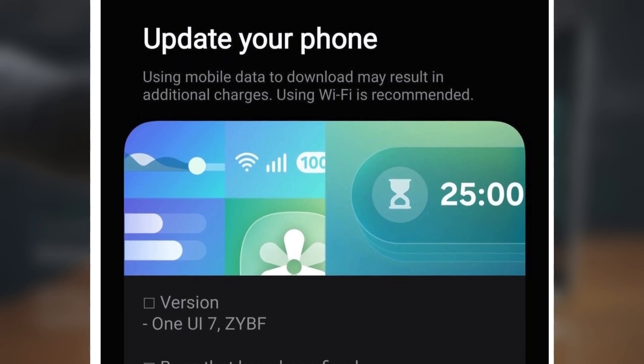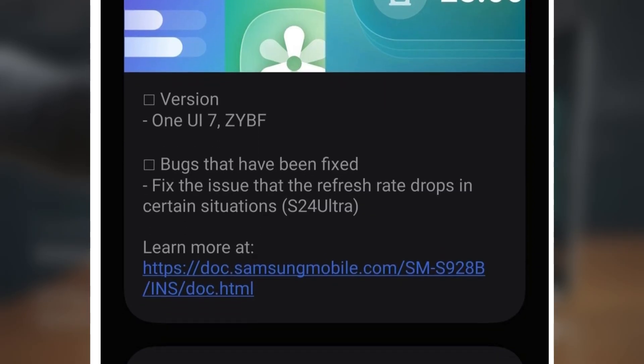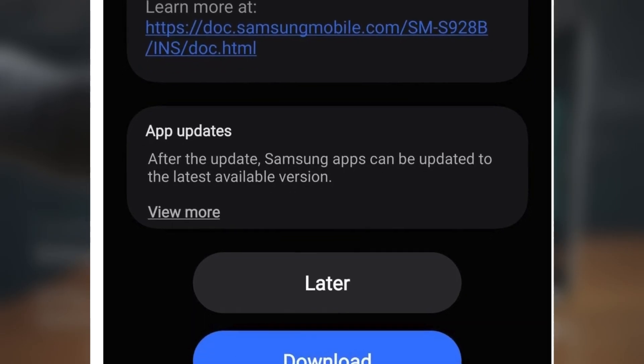If you're part of the One UI 7.0 beta program and you live in one of these countries, you can install this update by heading over to Settings > Software Update > Download and Install.